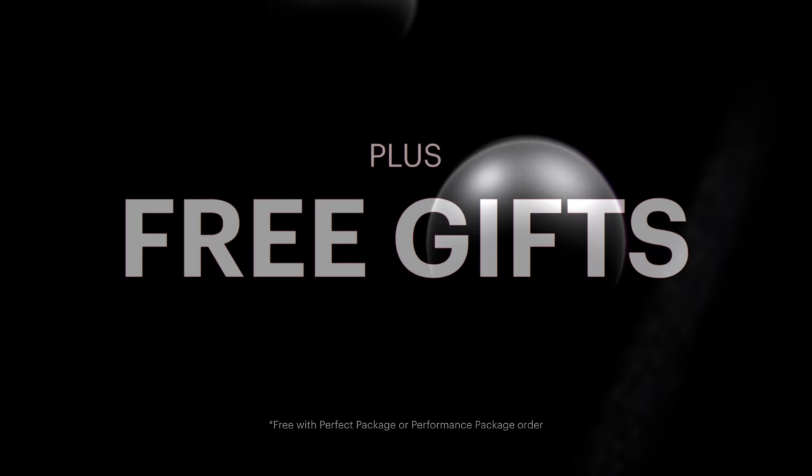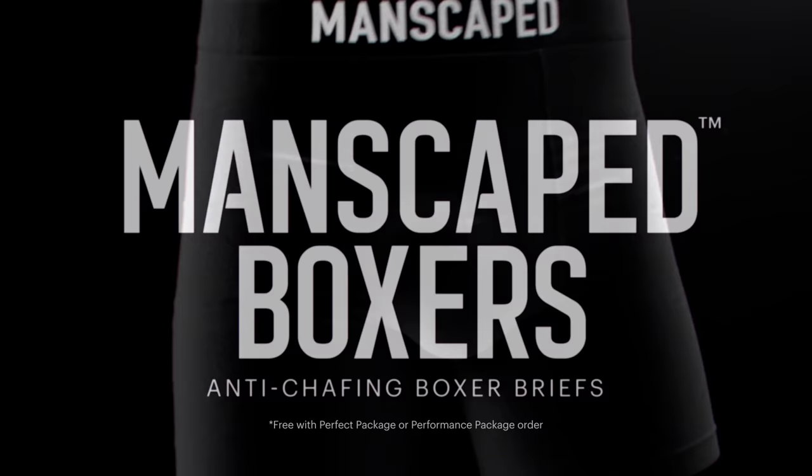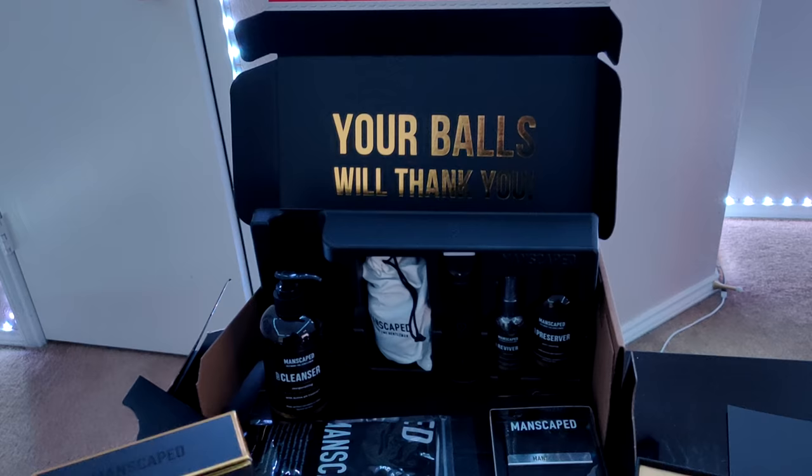For a limited time only, subscribers will receive not one but two gifts, which include the Shed Travel Bag and the Manscaped Anti-Chafing Boxer Briefs. You can get all of this for 20% off and free international shipping with two free gifts when you use the promo code at Manscaped.com. Your balls and your body will thank you for it.